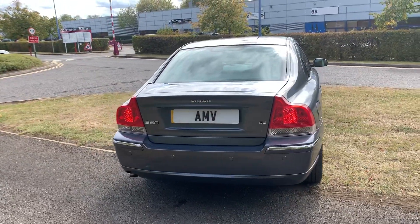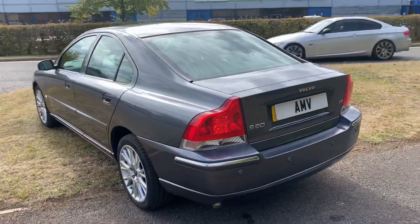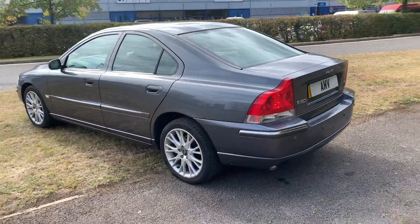The interior is in really good condition. The previous owner, to be fair, was quite particular about this car, so it's always a nice thing to look for when you buy a car.